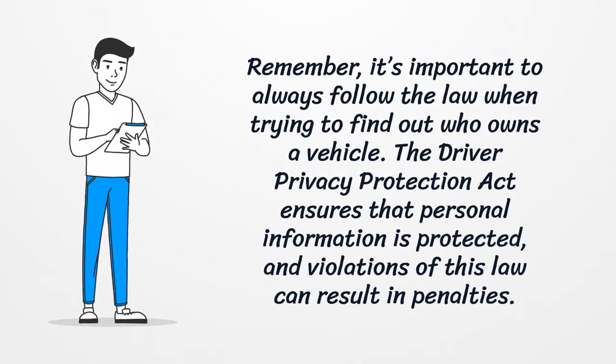Remember, it's important to always follow the law when trying to find out who owns a vehicle. The Driver Privacy Protection Act ensures that personal information is protected, and violations of this law can result in penalties.